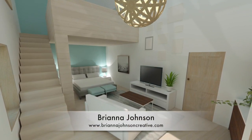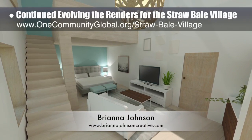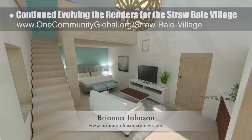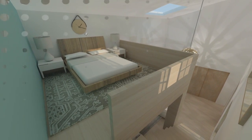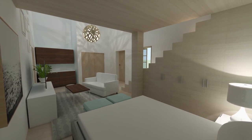Brianna Johnson, interior designer, also continued evolving the renders for the straw bale village pod 2. What you see here is the view inside one of the living spaces looking up toward the loft sleeping area, a view from the top of the stairs looking at the loft sleeping area, and a view from the sleeping area under the loft looking outward onto the living room.